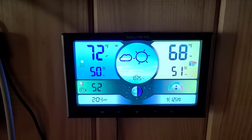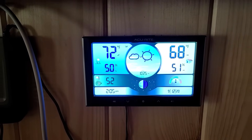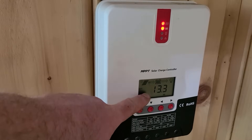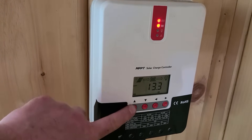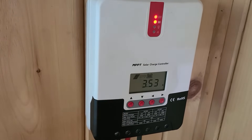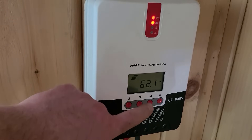Inside the cabin it's still 68 degrees, about 20 degrees Celsius. Over here on the charge controller, my batteries are at 13.3 volts, still getting about 60 volts coming in, about three and a half amps, 100% battery charge.